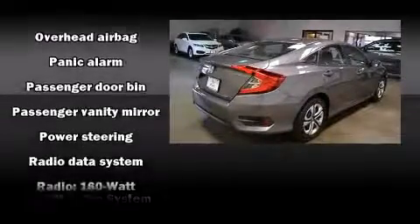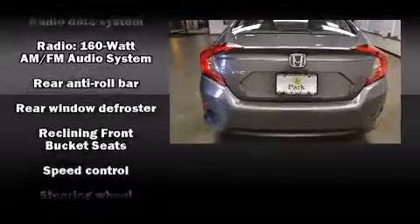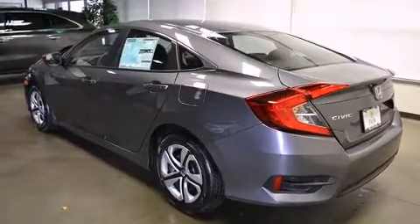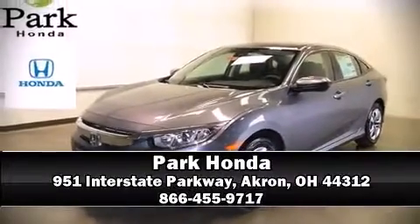Additional safety features include front and side impact airbags, traction control, a panic alarm, and four-wheel disc brakes with ABS. Brake assist technology provides extra pressure when applying the brakes. Please don't hesitate to give us a call.